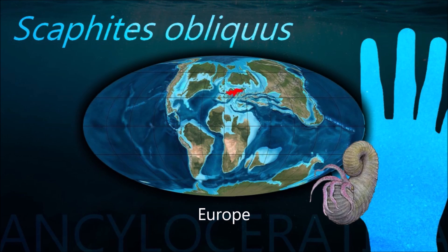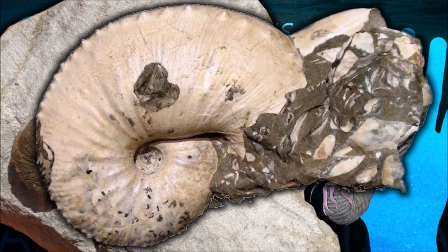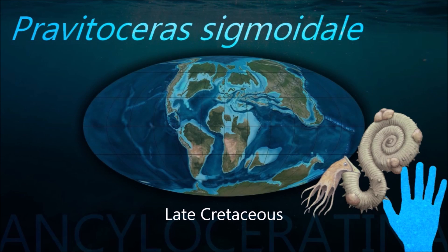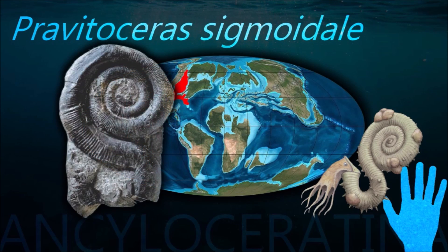They operated by direct development with sexual reproduction, were carnivorous, and had a crop for food storage. They are unlikely to have dwelt in fresh or brackish water. Many ammonites were likely filter feeders, so adaptations associated with this lifestyle like siphons probably occurred.